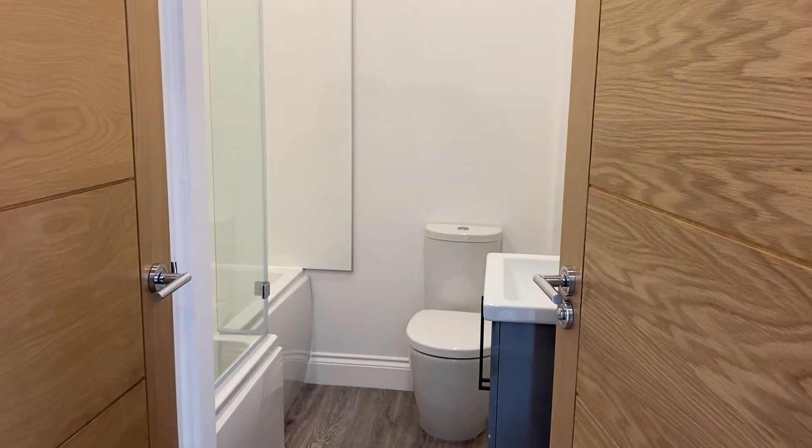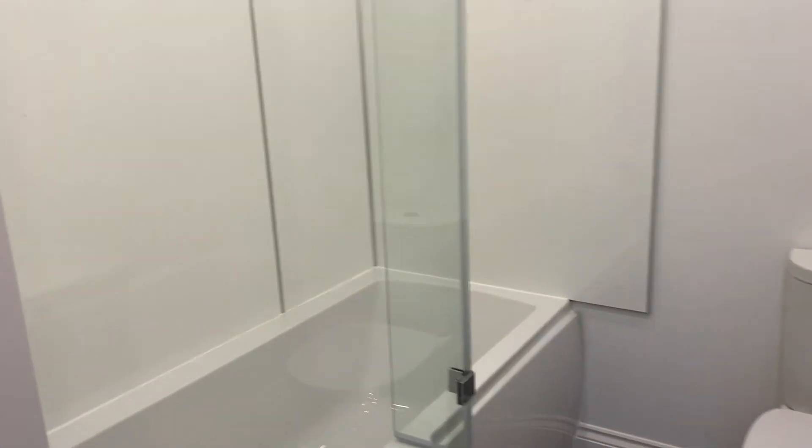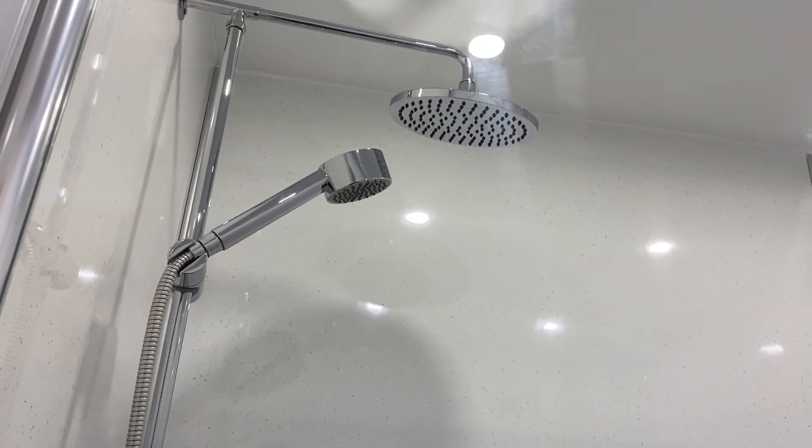This is the family bathroom. As you can see, there's a nice bath and a mains pressure shower over.